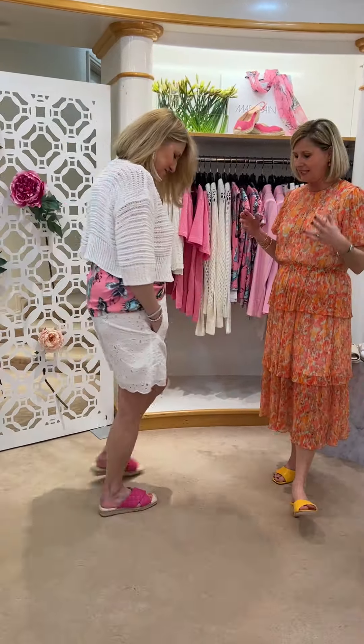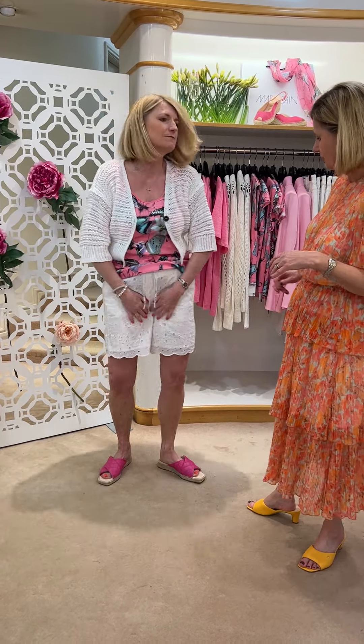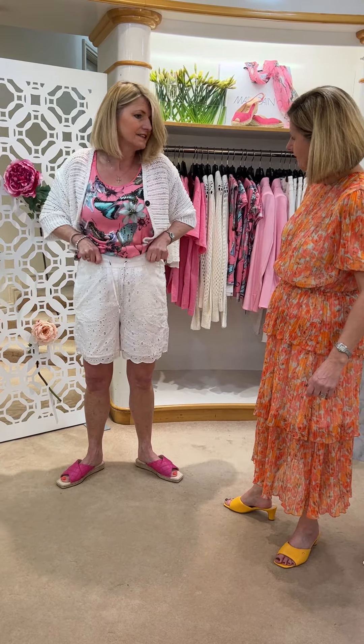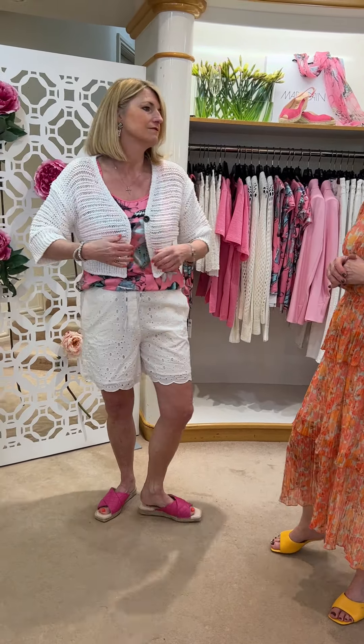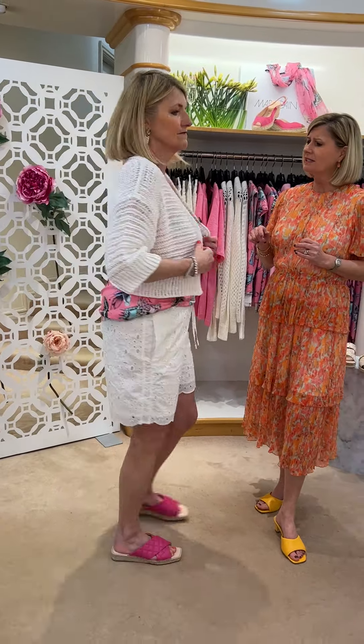This is the embroidery anglaise - lace is very, very in. And then we've got the crochet short cardigan. They're very comfortable - not tight, they sit nicely and they're not tight on the waist, elasticated. That's a size three. Love this little cardigan - it's a very useful piece, nice over your dresses. We do it in a mint as well.